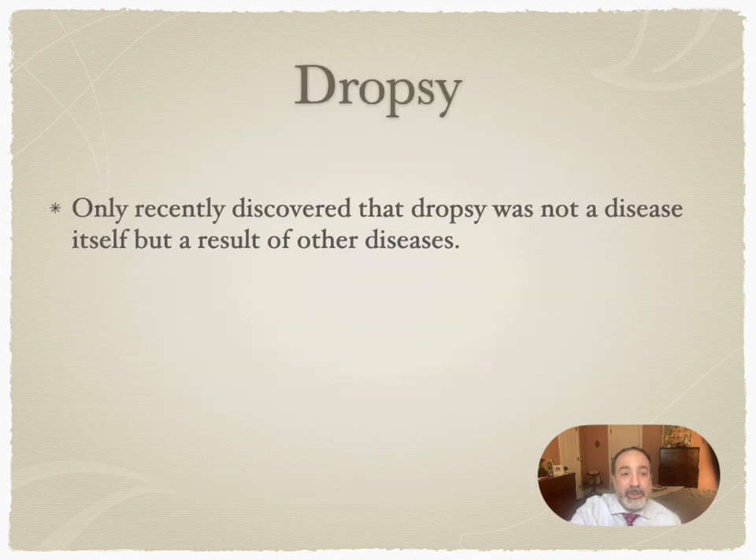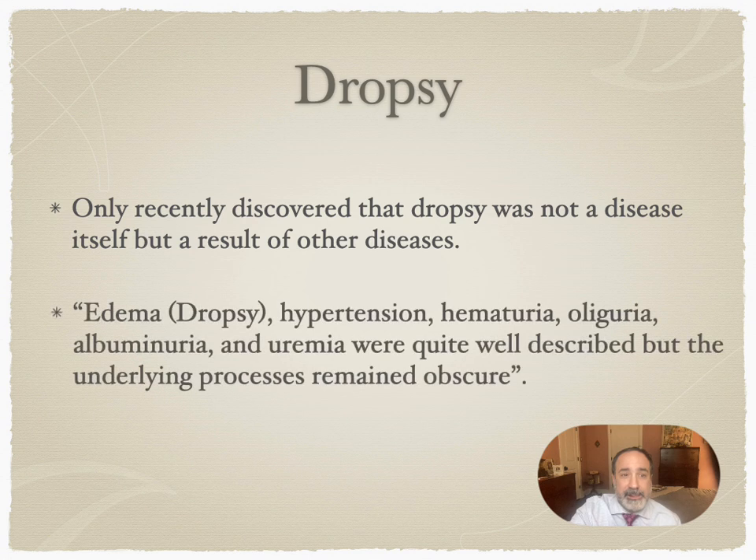Dropsy was only recently discovered to be not a disease in itself, but a result of other diseases. Edema, hypertension, hematuria, oliguria, albuminuria, and uremia were well-described, but the underlying processes remained completely obscure. So they knew that edema could be severe in some people and that it occurred in conjunction with other conditions such as hypertension or high blood pressure, or protein in the urine — but they didn't know what caused it.